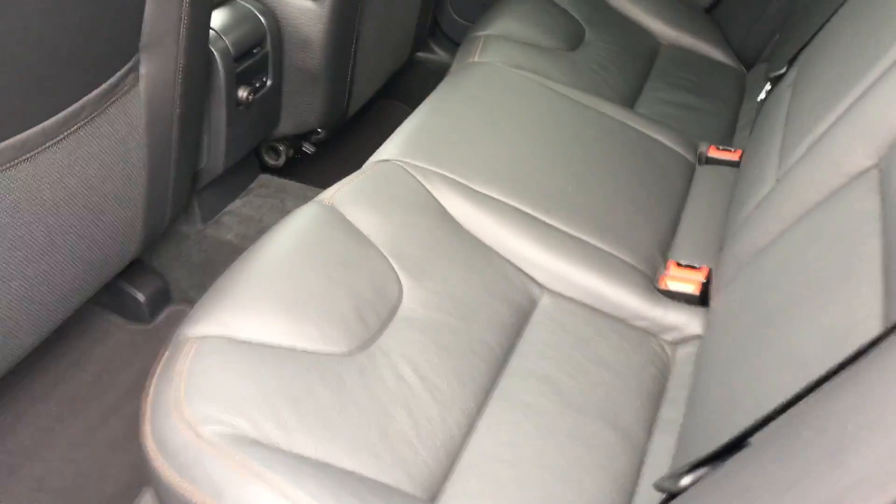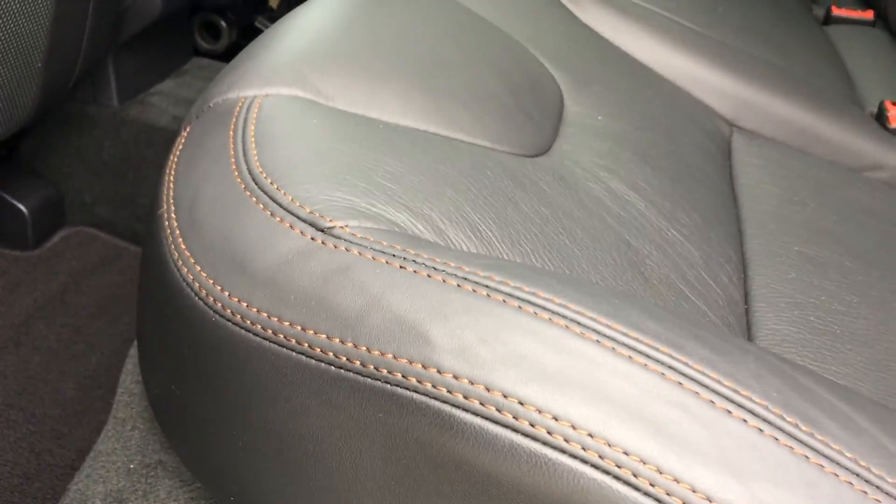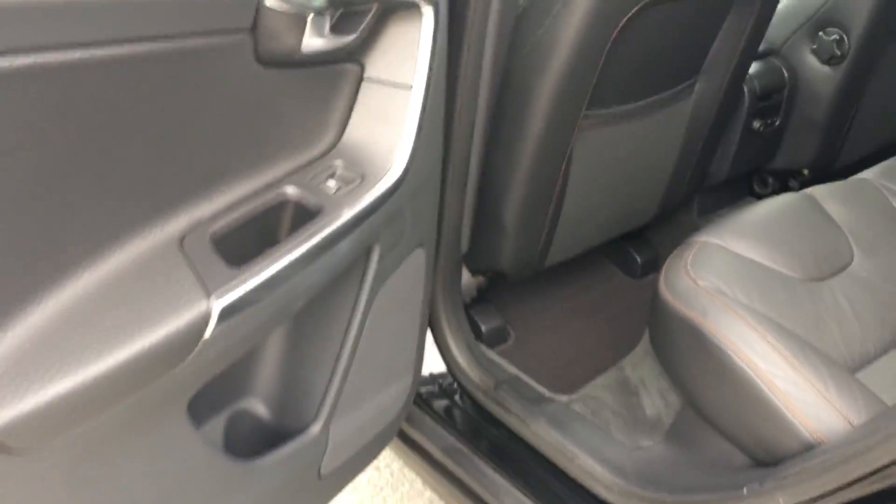It does have the full climate package, so you see it has the heated rear seats as well. And then check out this nice stitching — nice orange accent stitching throughout. Maybe you can't see it in photos.